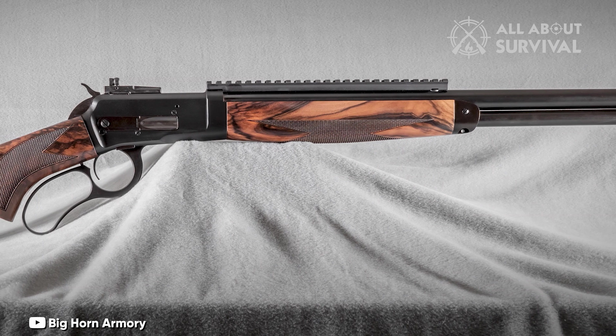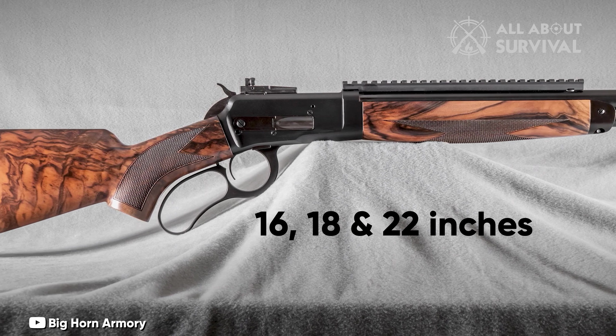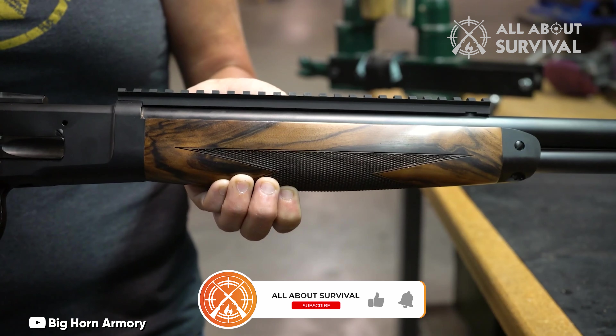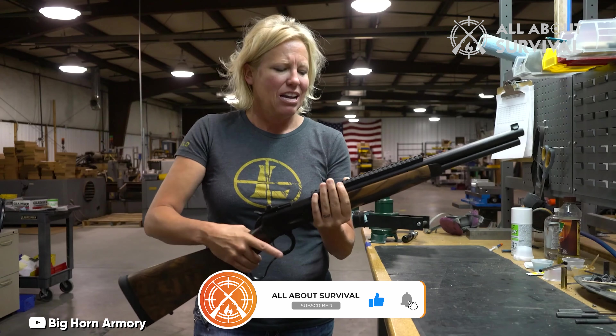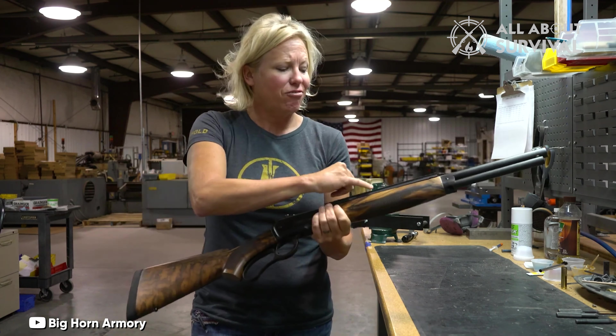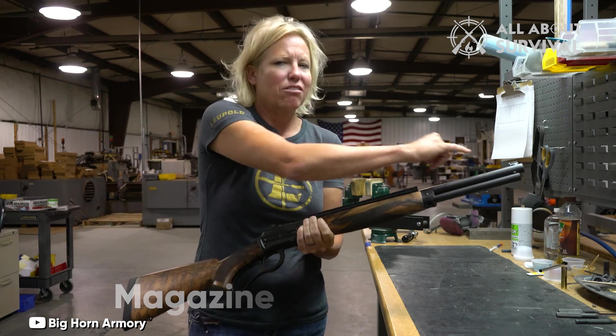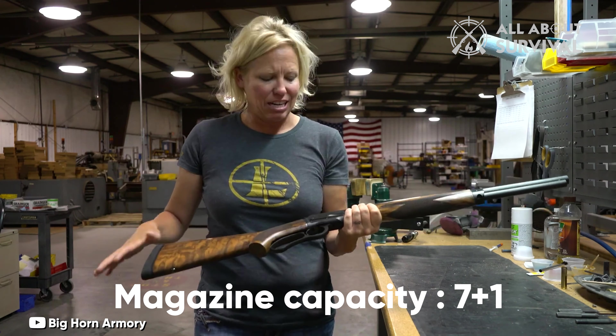As a true custom rifle, various options are available, including barrel lengths of 16, 18, and 22 inches. Stocks can be standard or fancy walnut, as well as laminate. A Skinner Aperture Sight comes standard, but Scout-style and red dot scope mounts are available. Magazine capacity is 7 plus 1.